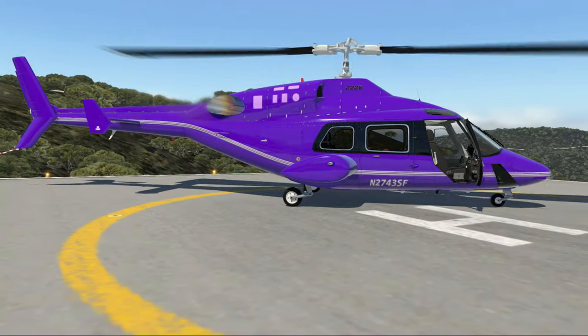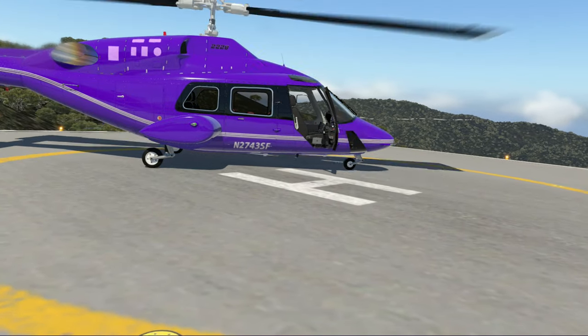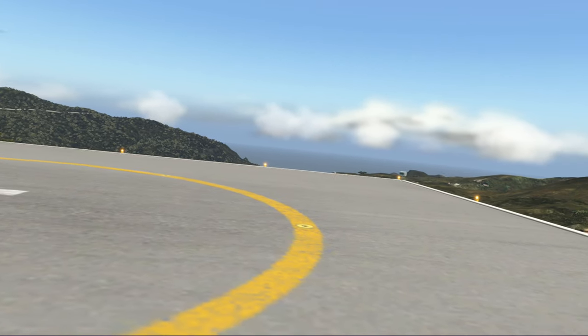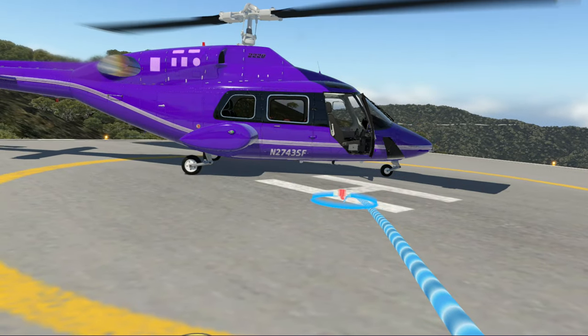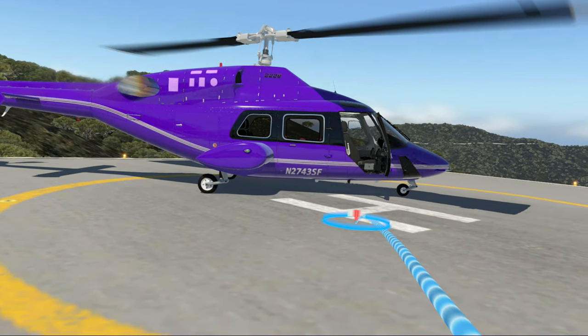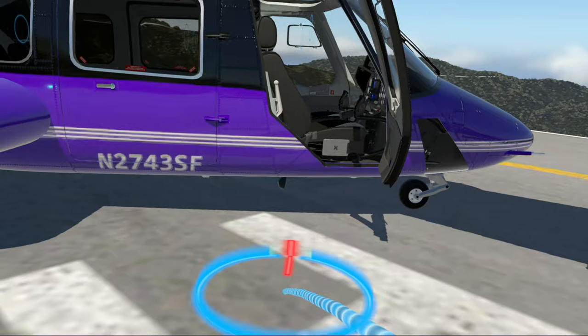I'm still blown away at this, it is really, really good. You may recall this helipad — we were here with the Chinook last time — and of course we're here with the 222, so we're going to head over to the 222 and check out some of the new features here.